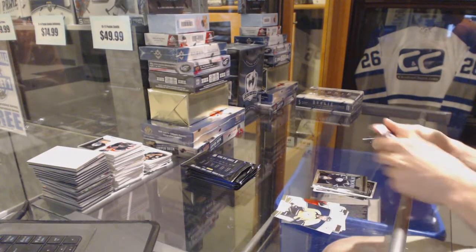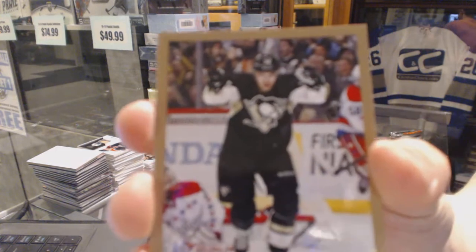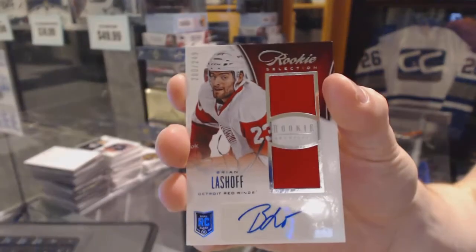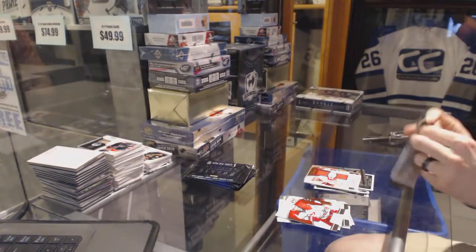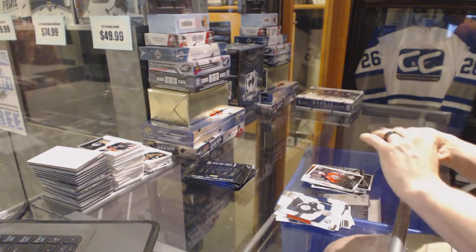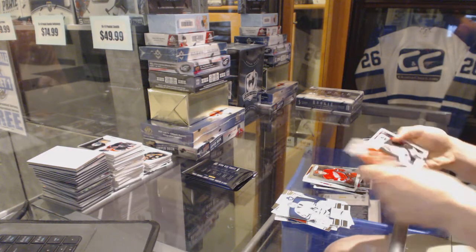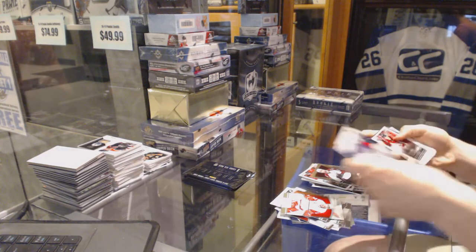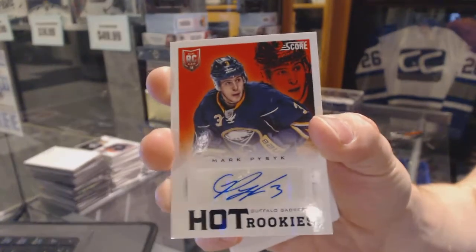Mark Pesic and Julian Melchiori. Base gold for the Penguins, Yolkinen. And we've got a rookie selection dual jersey and autograph, number 249 for the Detroit Red Wings, Brian Lashoff. Alex Petrovic and Daniel Alfredson. Danny DeKaiser and Max Talbot. Cameron Schilling. And a score rookie autograph for the Buffalo Sabres, Mark Pesic.